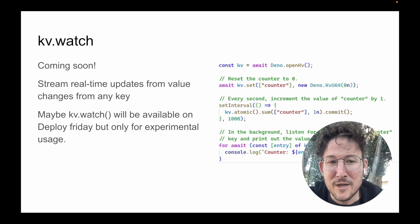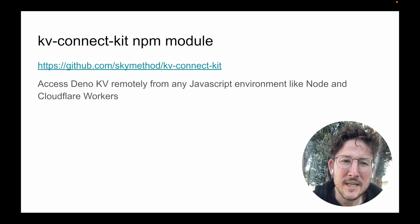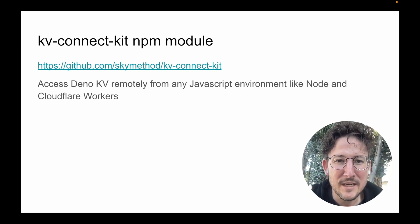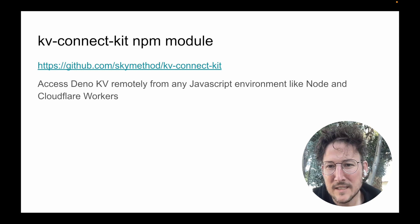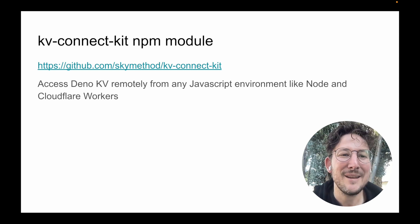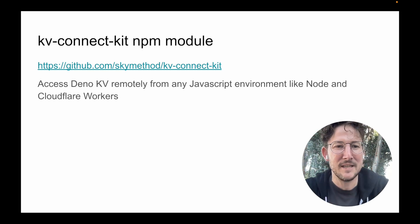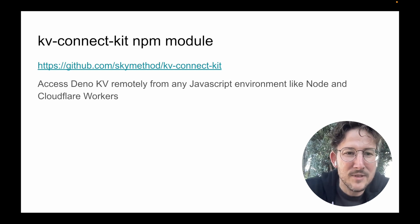Watch and Cron are coming soon and should accelerate your development quite a lot. I also want to mention KV Connect Kit. This is a third-party NPM module that allows you to connect to Dino KV instances from Node, Cloudflare Workers, or other runtimes. It's developed by a guy named John, and he's putting a lot of work into it and it's looking pretty good. So if you love Dino KV but are not actually a Dino user, you can use this in your Node projects now.